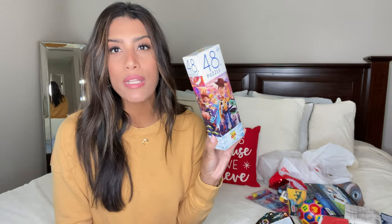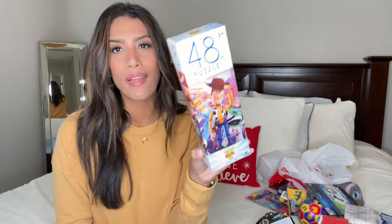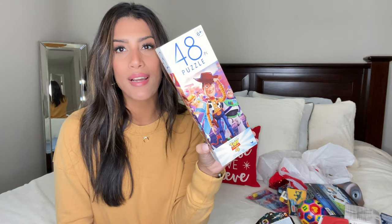Another item for Ryan is a puzzle set — he's been into puzzles recently. I grabbed him a 48-piece Toy Story puzzle, since he likes Toy Story. I thought that would be a really cute stocking stuffer.